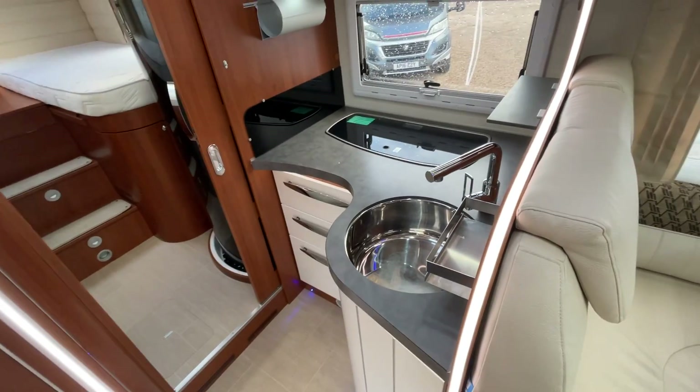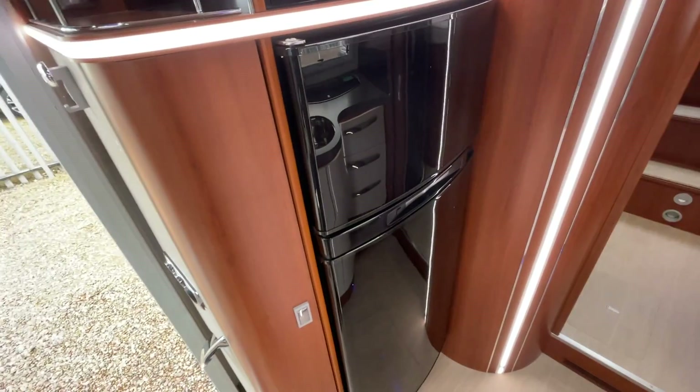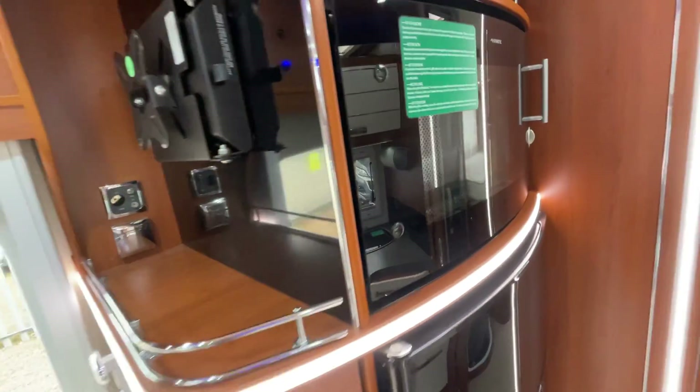The kitchen has plenty of preparation space. You've got a three-burner gas hob, a sink with a mixer tap, and plenty of storage options both below and above. There's an Excel fridge with a separate freezer, and then you've got an oven with a separate grill on top as well.